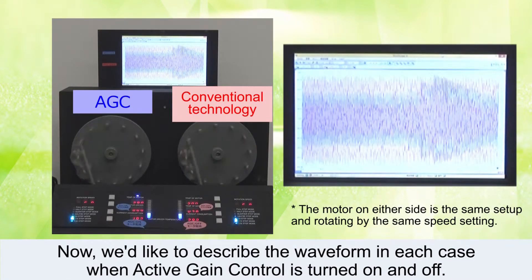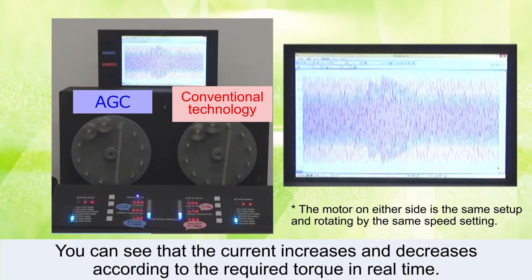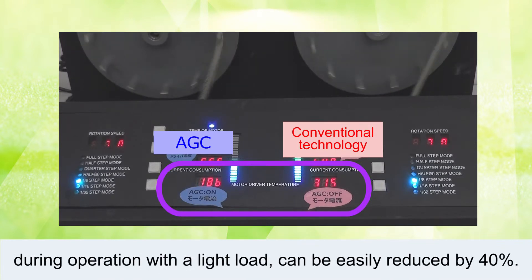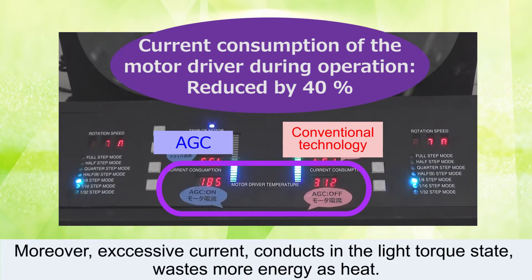Now, we'd like to describe the waveform in each case when Active Gain Control is turned on and off. You can see that the current increases and decreases according to the required torque in real time. With Active Gain Control, the current consumption of the motor driver during operation with a light load can be easily reduced by 40%. Moreover, excessive current in the light torque state wastes more energy as heat.